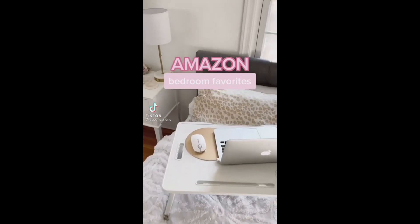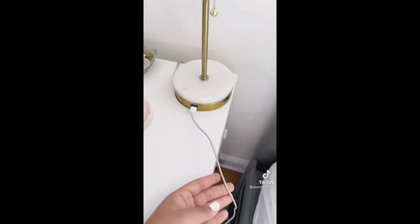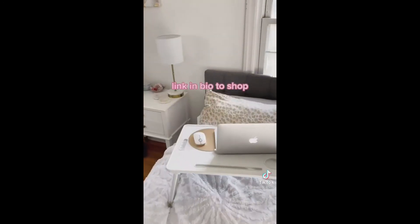Amazon bedroom favorites. First up is this foldable desk — it is so convenient and even has a cup holder and a drawer. Next is this lamp that has a USB port and is so easy to charge all your devices. And last is a six-pocket bedside storage organizer — never lose your remote or glasses again. Link in bio to shop.